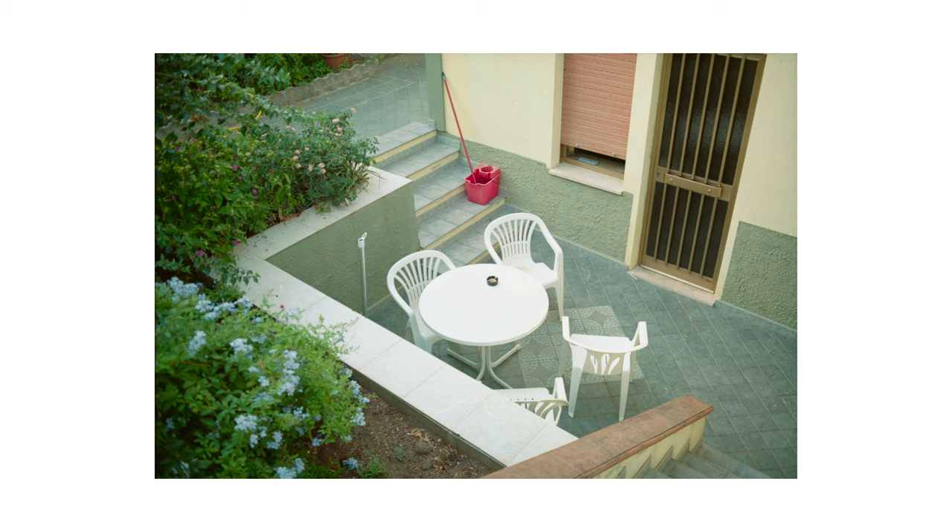Anyway, the photograph turned out quite cool. It shows this lively area — lively not because there are people in frame, but because of the signs that signal the presence of people: the chairs and the way they're positioned, the ashtray, and the red bucket with a mop. All in all, I really like this one.